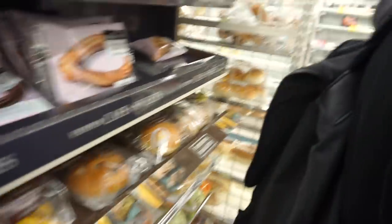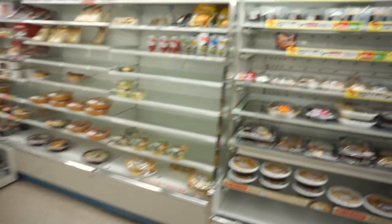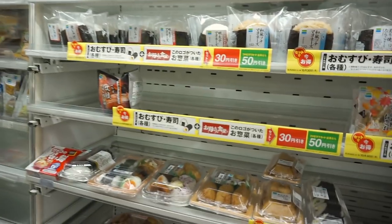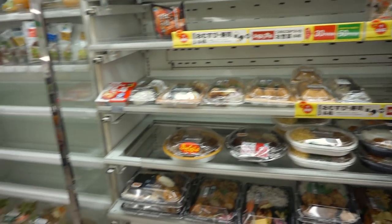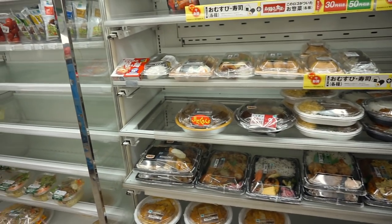They have breads and onigiri here. That's good stuff — at least you've got a heart of sushi on the side of the road.